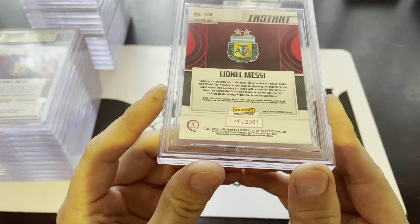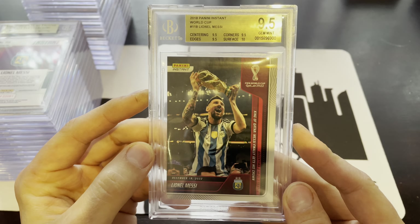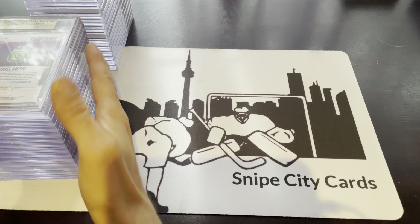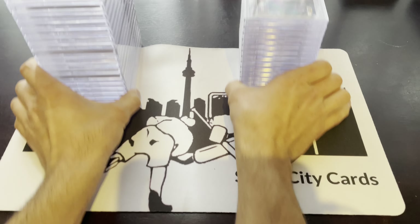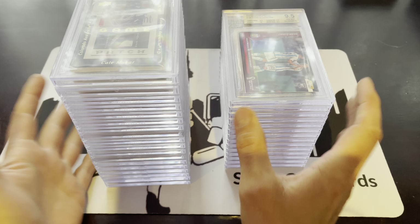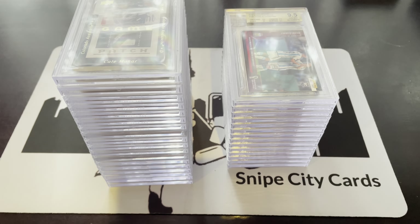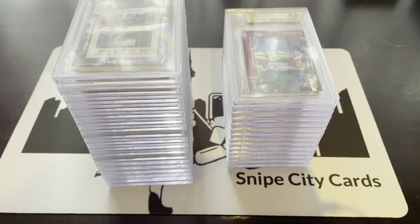One more card to go — 9.5 with a 10 on surface. So that's the end of part one. In part two, we're going to do a whole recap on the valuation. It's going to be hard to find some comps on some of these, but we're going to see if it was worth it to send this in to Beckett. We'll get you all the details there. Thanks for watching, and see you in part two.